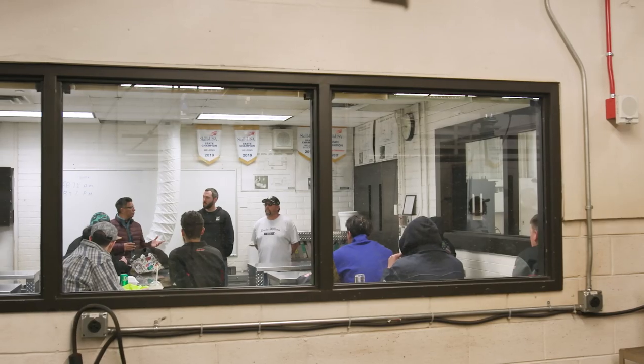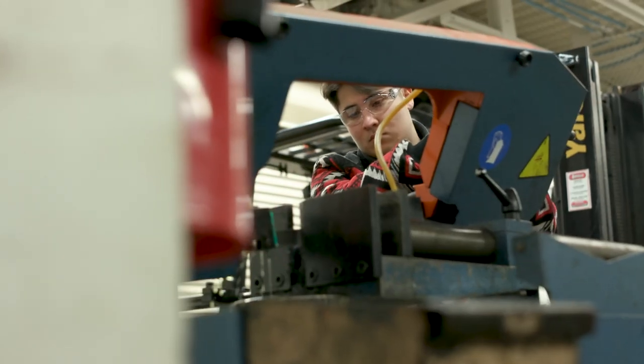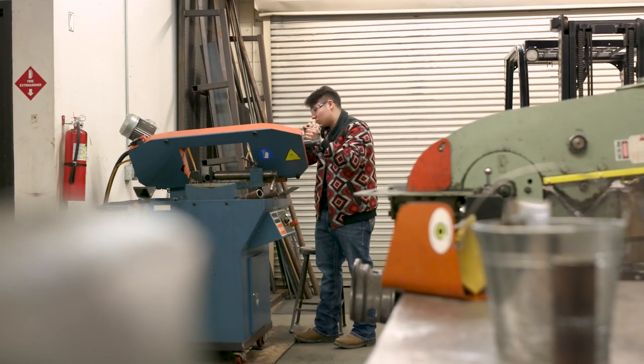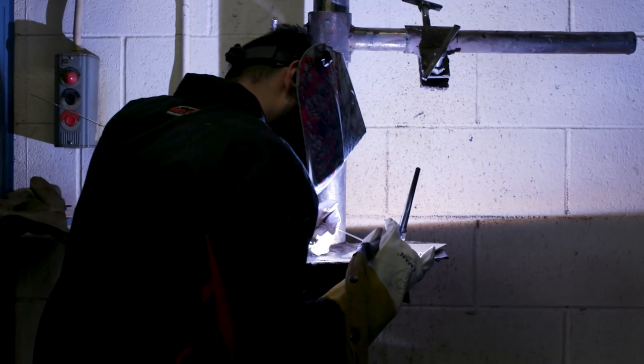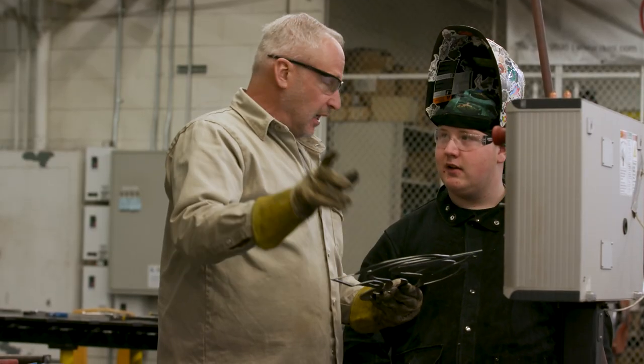Welding is everywhere. You could get certified here and move across the country and find work — you're not stuck in one particular place or niche. With the technical skills learned from Pickens Technical College, if you want to learn something hands-on and not as much book work, this is good for you.